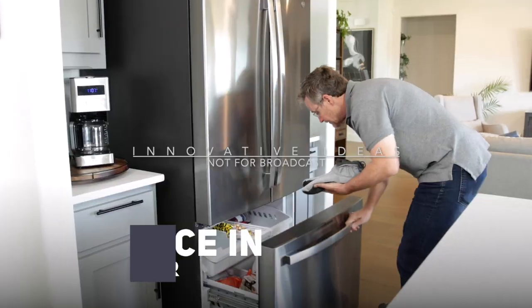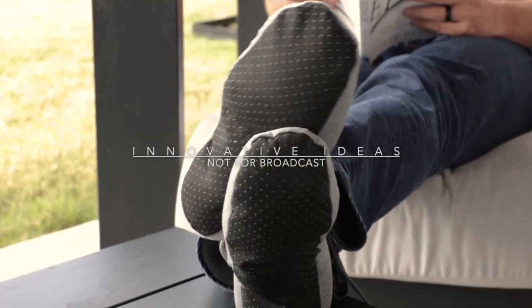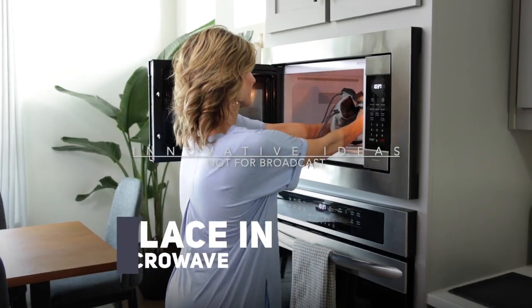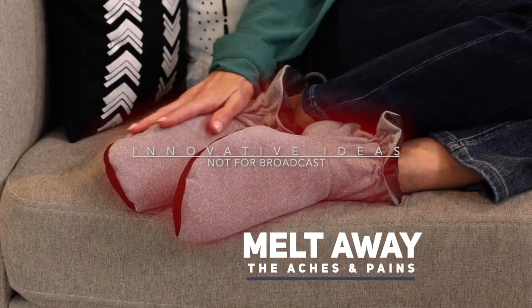Cozy Boots are a perfect substitute for a cold compress for your feet. Just place Cozy Boots in the freezer and you can give your feet the energizing boost they deserve without the dripping, watery mess of a regular cold compress. Or pop your Cozy Boots in the microwave for a calming, snug sensation that melts away the foot aches and pains of your long day.